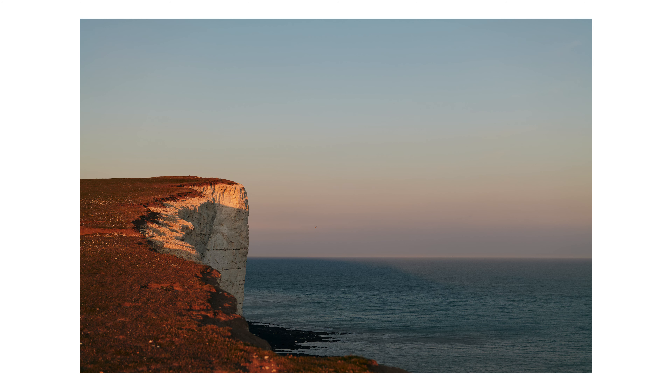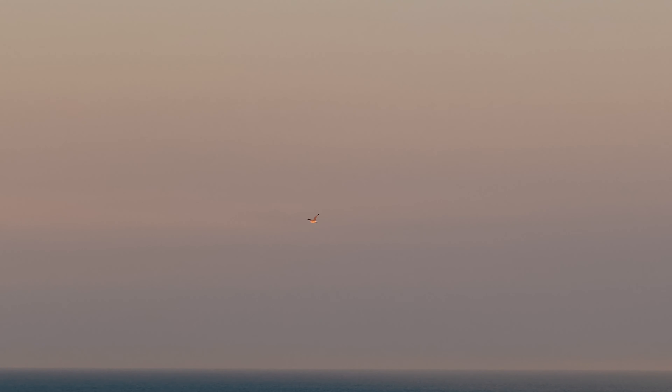And finally, this shot taken on the cliffs. We can zoom in and see the bird enjoying the sunset — I didn't notice this while taking the photograph, but it's definitely a welcome addition.